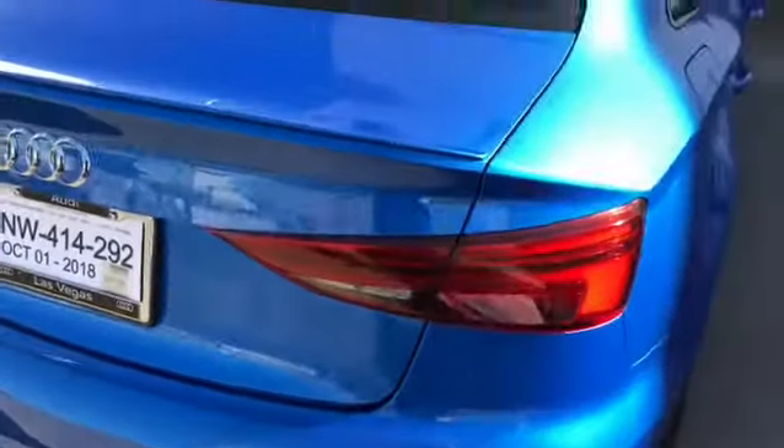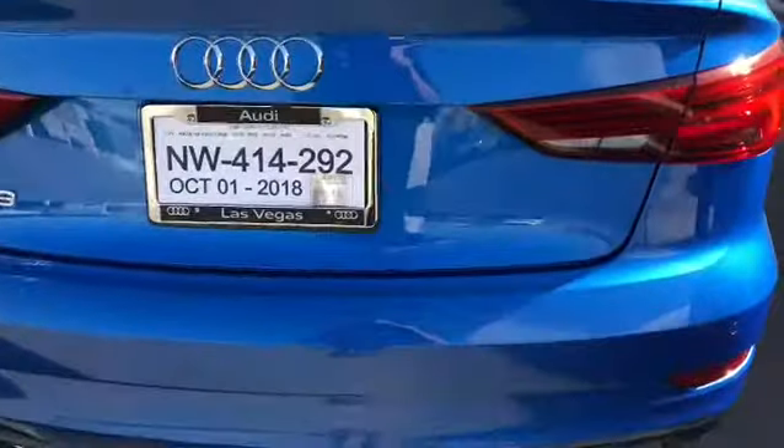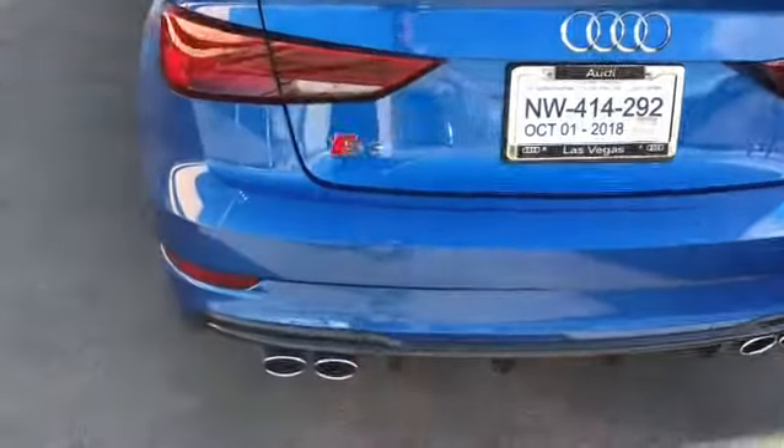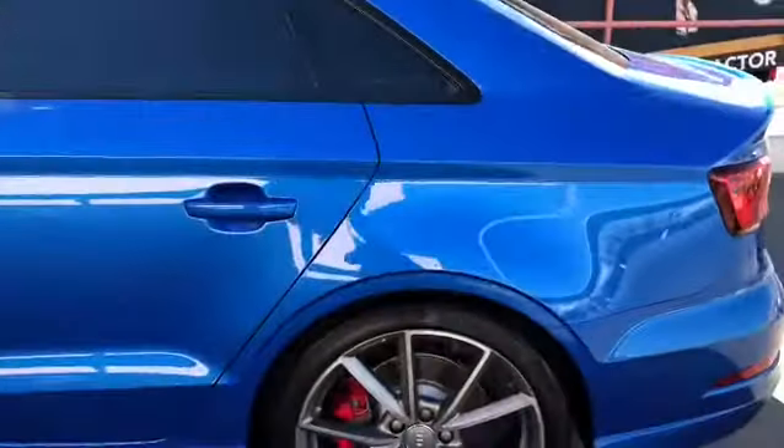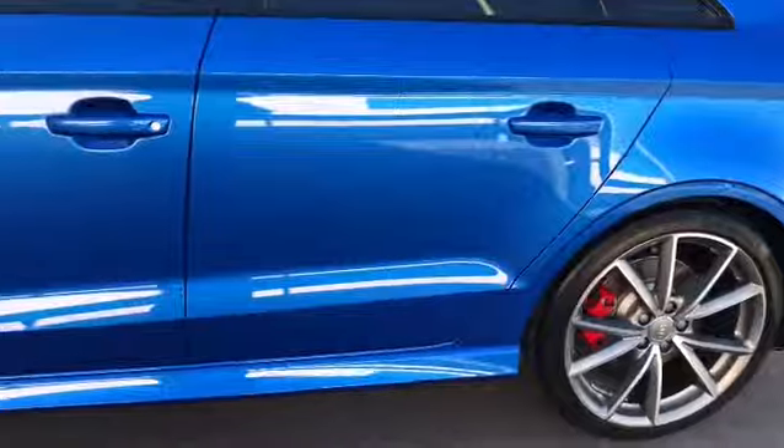We did do a one-step paint correction on it to bring out the flake. Another successful job — look at that shine, look at that reflection.